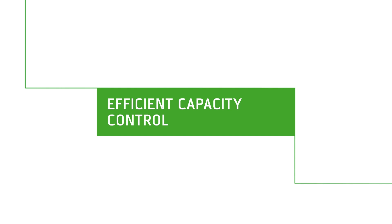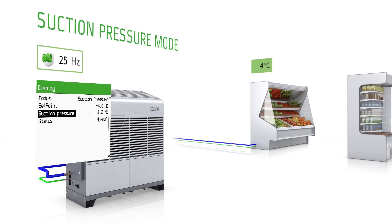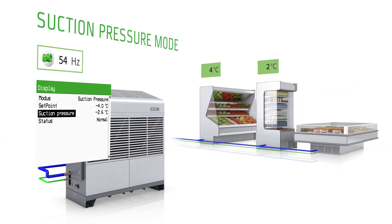The Echostar is very versatile. When controlling several cooling positions with different temperature levels, the Echostar maintains the required suction pressure with maximum efficiency.